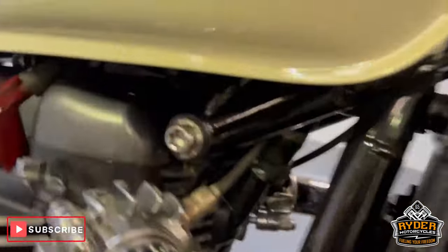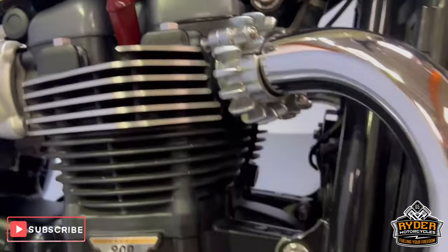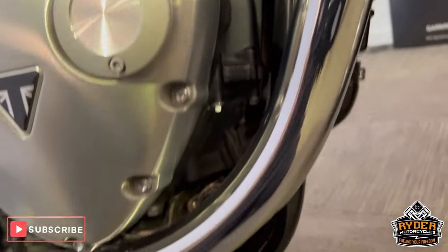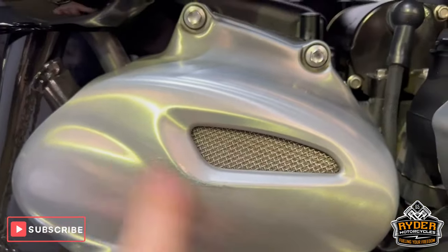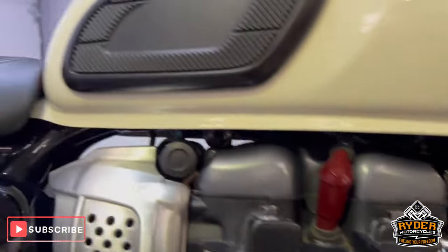The headers are nice. All the engine casing is nice — there's a little bit of rubbing just there, just where your leg would sit, but nothing out of the ordinary.